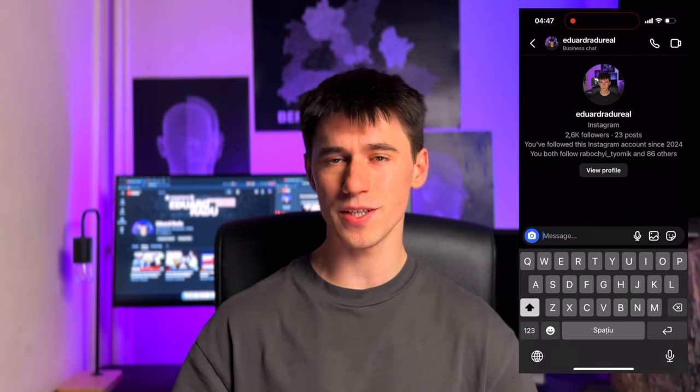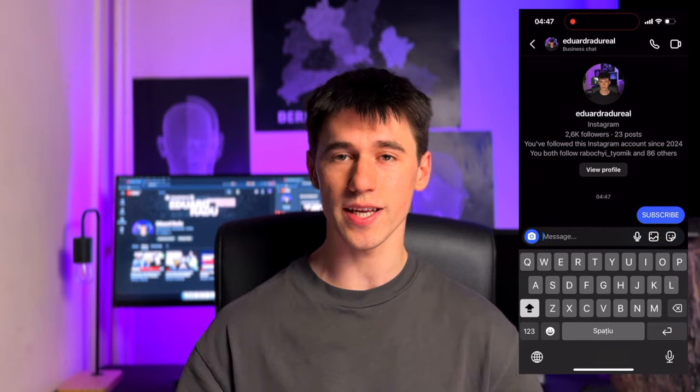If you want to watch a video where I test different products with paid advertising, you can click on either one of those videos that will appear now on the screen. If you have any other questions, you can follow me on Instagram and text me a message and I'll reply as soon as I can. Don't forget to subscribe and let me know in the comments which product you liked the most — I'll see you guys in the next video.